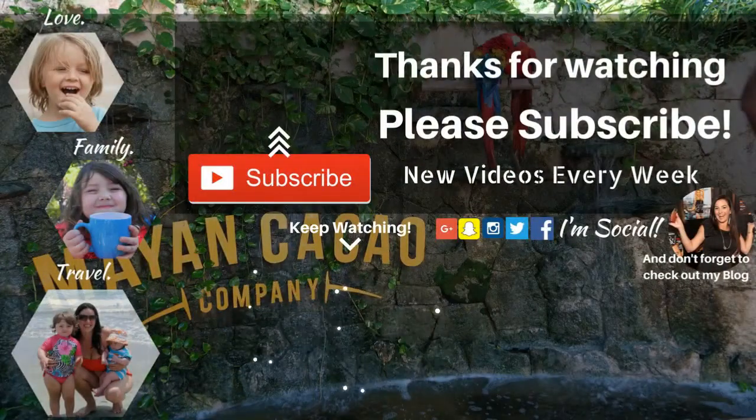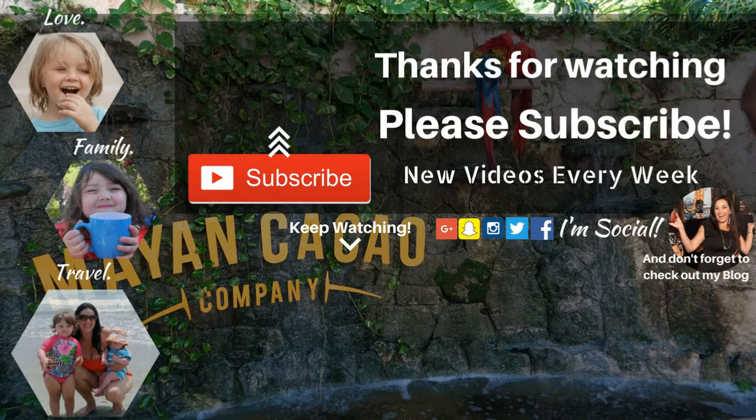Hey guys, don't forget to subscribe and never miss another minute of the fun. And of course, we offer detailed destination guides and travel tips over at our blog, HotMamaTravel.com, to make your next family adventure hot.